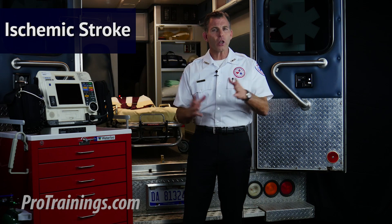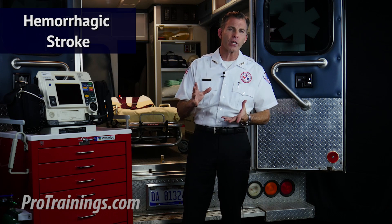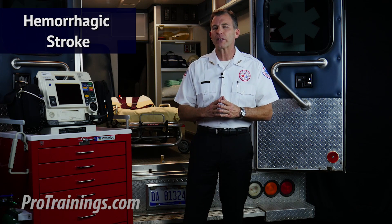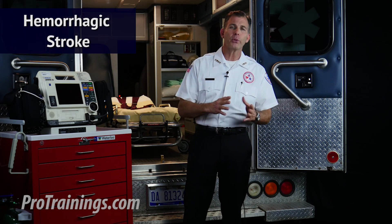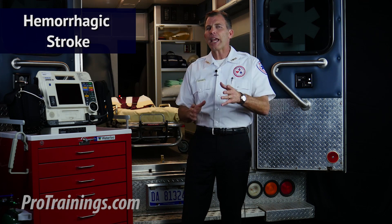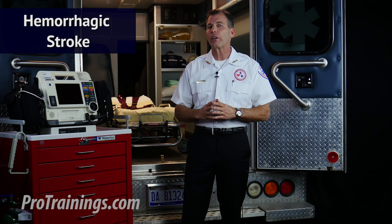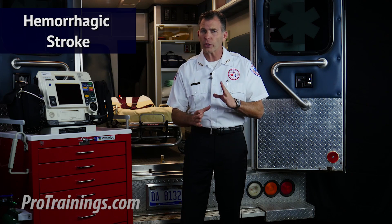The second type is called hemorrhagic stroke. This type accounts for close to 13% of all strokes and occurs when a blood vessel in the brain ruptures and bleeds into the surrounding tissue, causing damage. In cases of suspected or confirmed hemorrhagic stroke, fibrinolytic therapy is contraindicated and the use of anticoagulants is to be avoided.